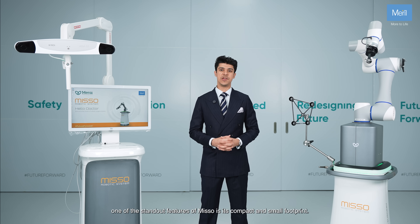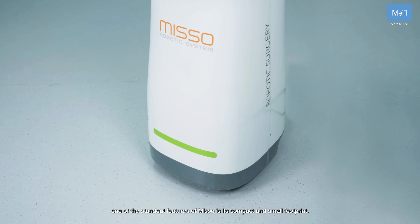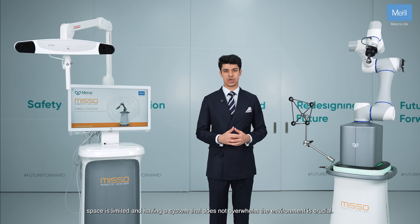One of the standout features of MISO is its compact and small footprint. In many operating rooms space is limited, and having a system that does not overwhelm the environment is crucial.